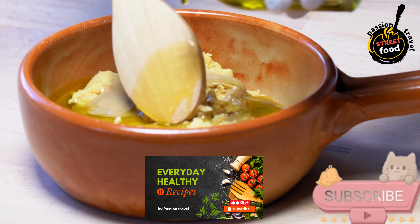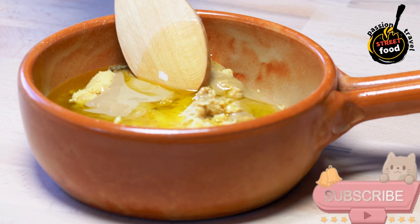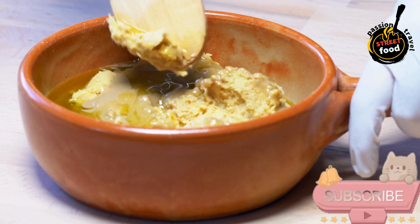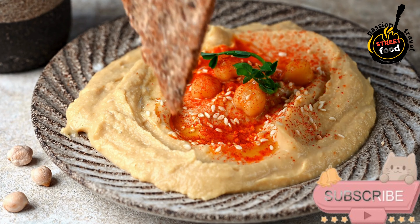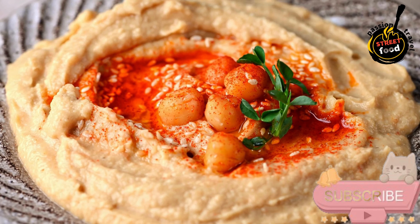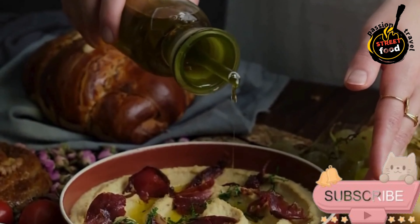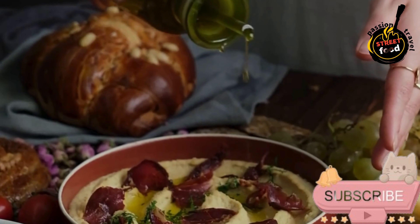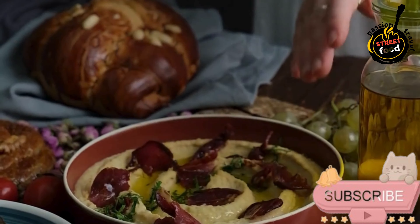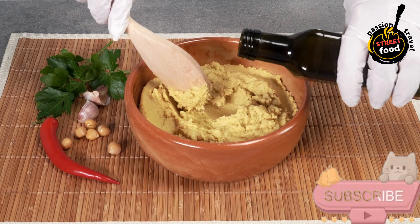Prepare the pita: warm the pita bread by wrapping it in foil and placing it in a preheated oven at 350°F (175°C) for about 5 to 10 minutes, or toast it lightly in a dry pan on the stove. You can also cut the pita into wedges for easier dipping. Assemble the dish: arrange the warm pita bread alongside the hummus. Serve with thinly sliced cucumber for added crunch and freshness. Drizzle the cucumber slices with a little olive oil for extra flavor and garnish with a sprinkle of ground cumin or paprika. Serve with lemon wedges on the side for an optional zesty squeeze.